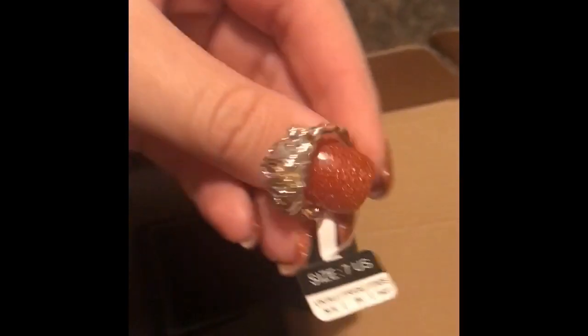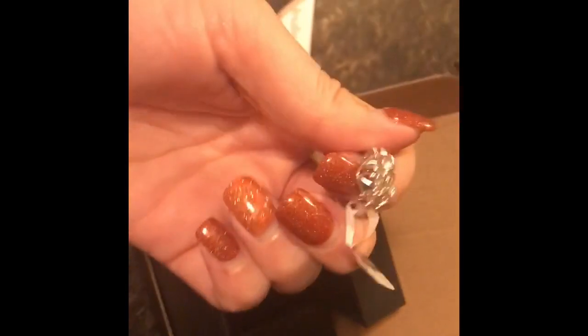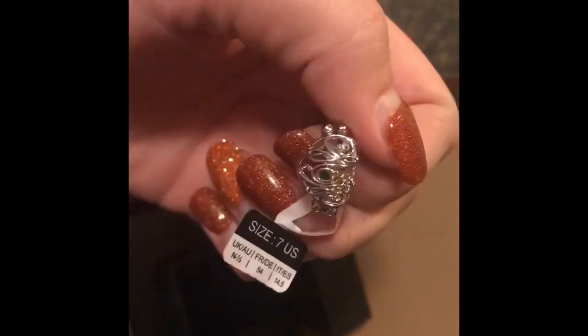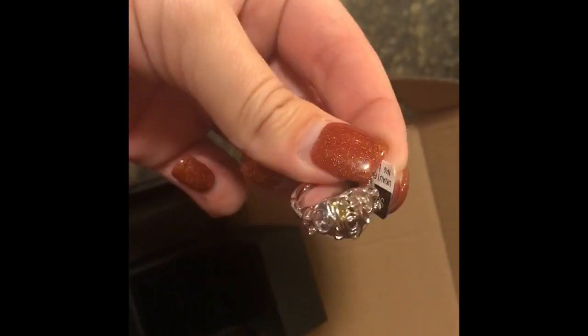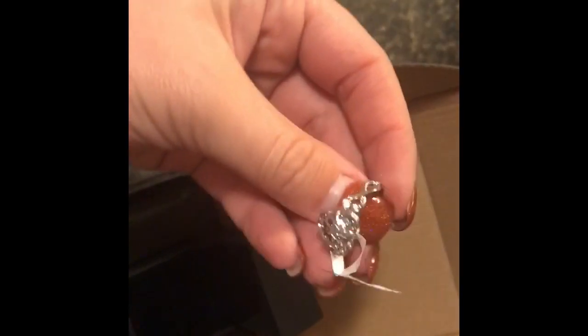When you open it up, here is the ring. It's a very gorgeous ring. It's sterling silver and it has 'Mom' on it, and it has rhinestones in the middle of it. This retailed for a hundred and forty-nine dollars.